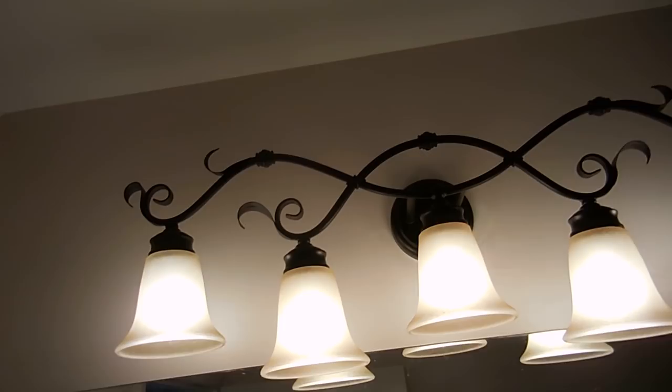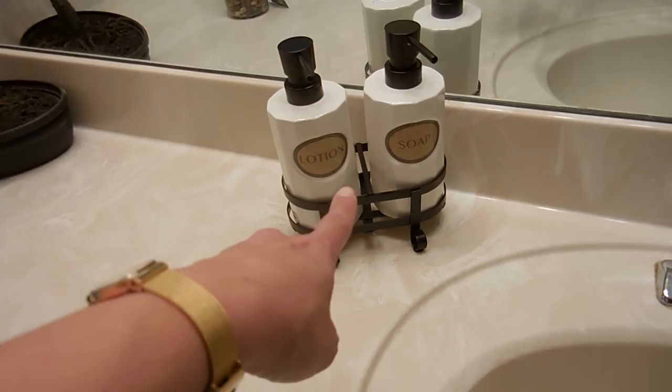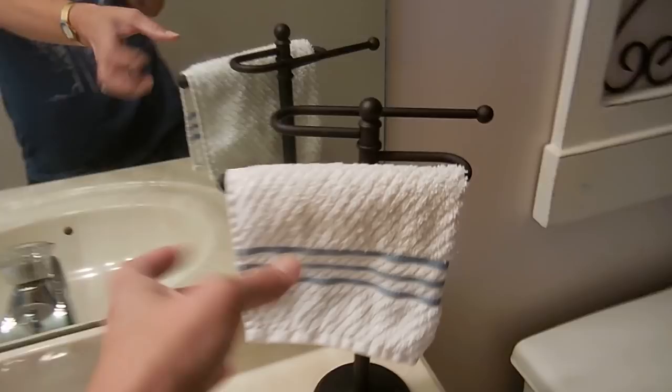Hi everybody — bathroom update! I hung this here. There's no outdoor window in this bathroom, so I thought that would be a neat addition, like a faux window. This lighting — I could not be happier with it, it is so pretty. I got this set and I will link everything below — the lotion and soap set, and this.